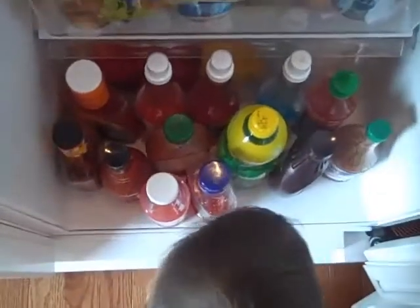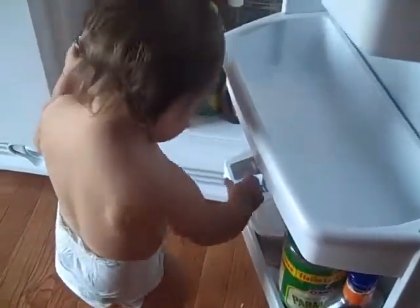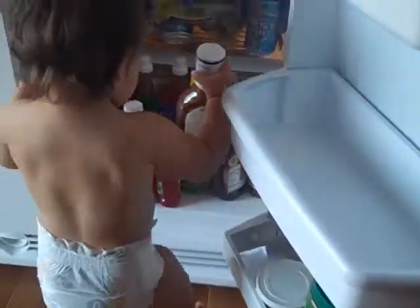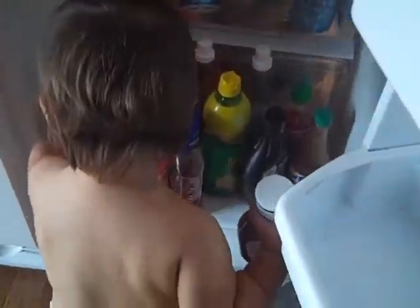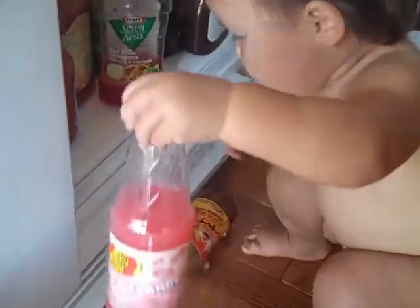That's a better angle. Blakelyn! Uh-oh. Uh-oh. Uh-oh.